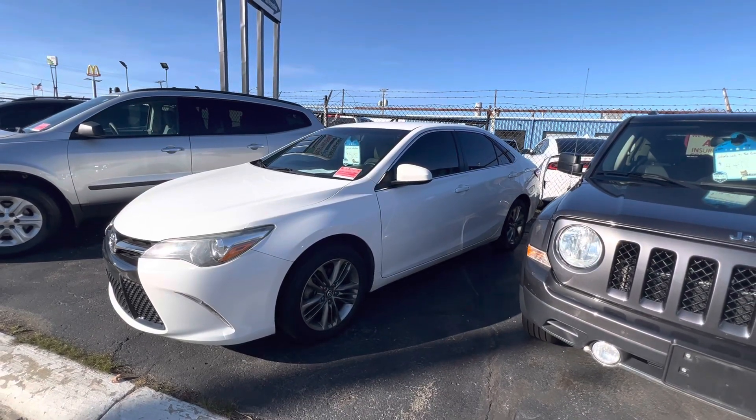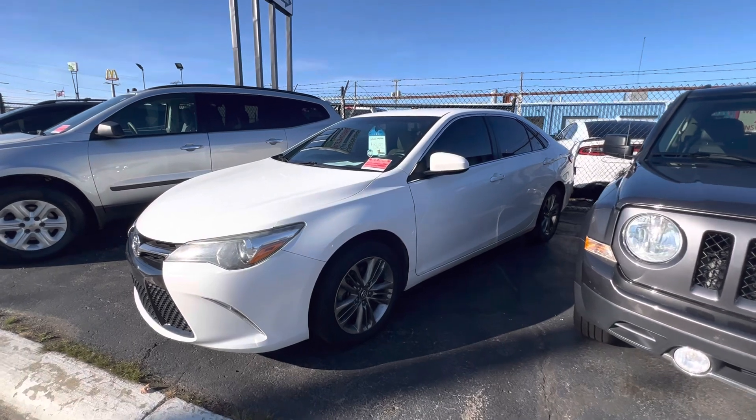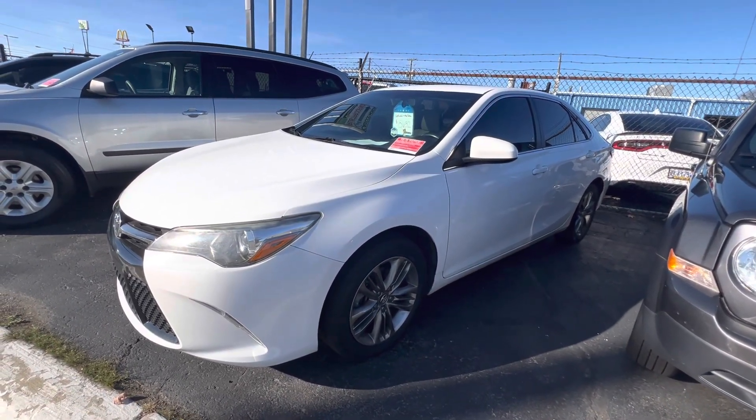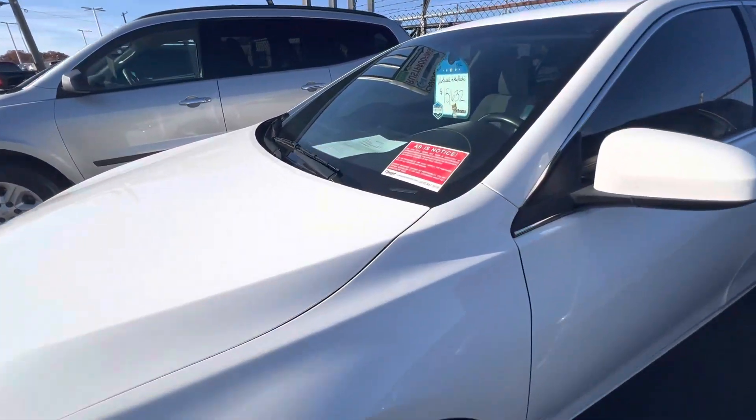Hello everyone, Tina here at Kaywood Honda. We're located at 2516 Pine Grove Avenue here in Port Huron by the Blue Water Bridge. This is a 2016 Toyota Camry SE. It is one of our wholesale to the public vehicles.